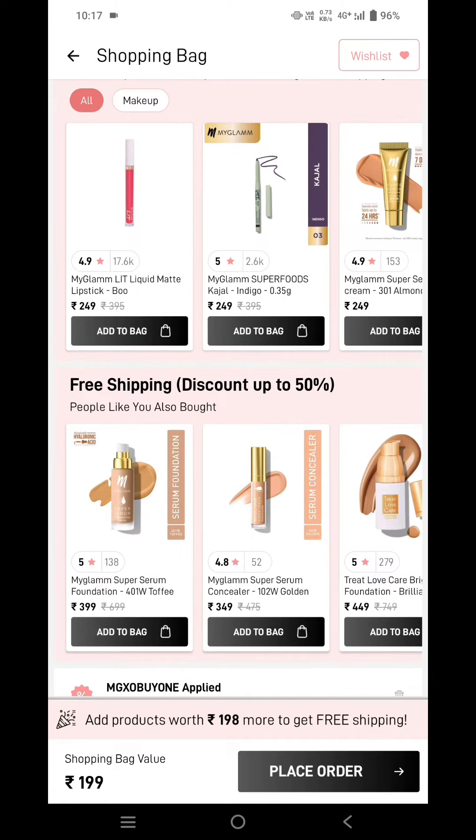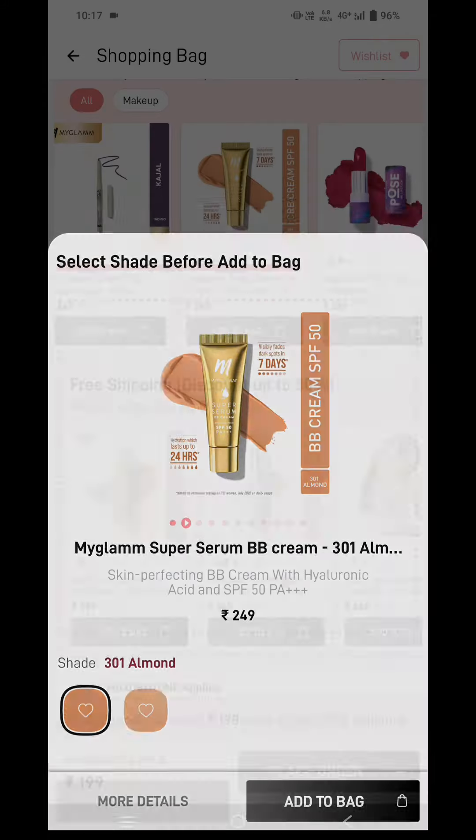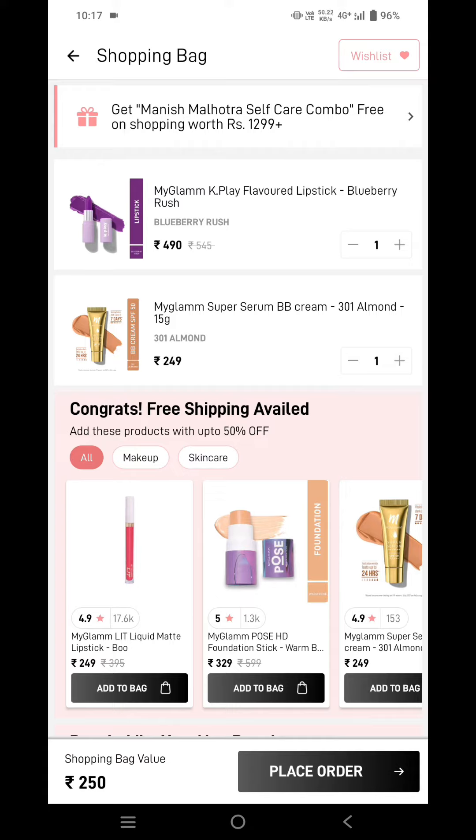So if you don't want to pay for the shipping charges, you can add any product from here to cart. I'll be adding the MyGlamm Super Serum BB Cream.